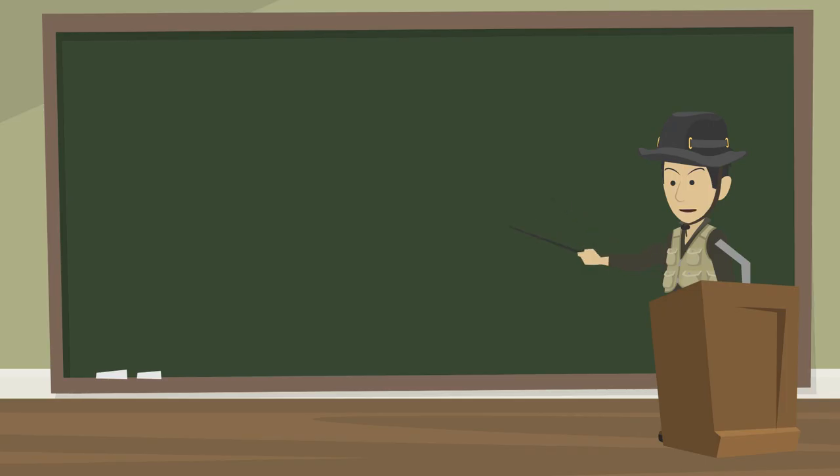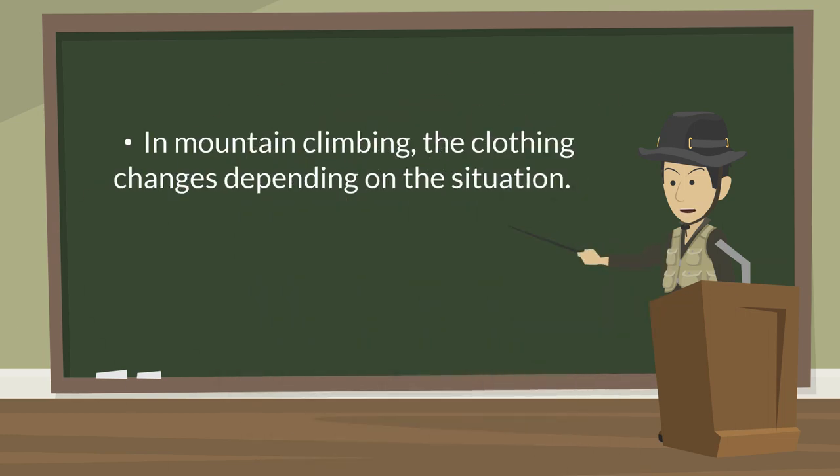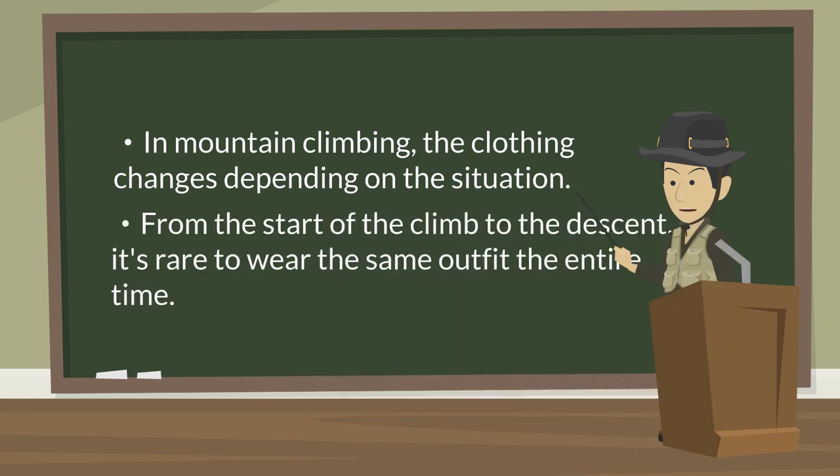First of all, this isn't just about climbing Mount Fuji, but about the basics of clothing for climbing any mountain. The type of clothing you'll need to wear will depend on the situation — whether you're walking, taking a break, or when it gets windy at the summit. You'll need to change your clothing based on the weather, time, and location. Therefore, it's rare to wear the same clothing from the start of the climb until you descend.